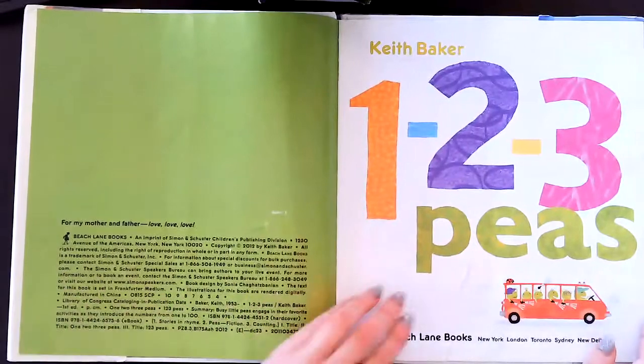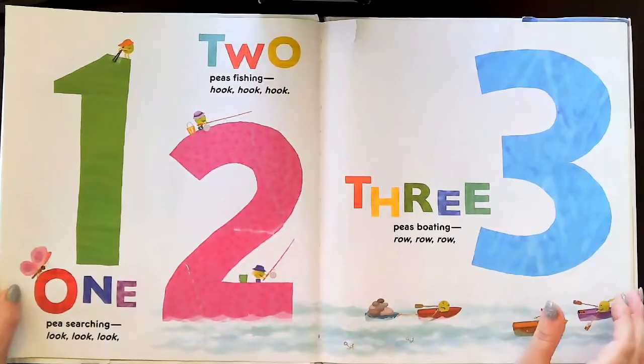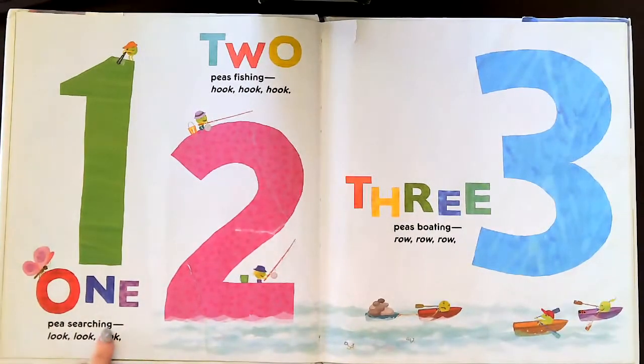This is the title page. One P searching — look, look, look.